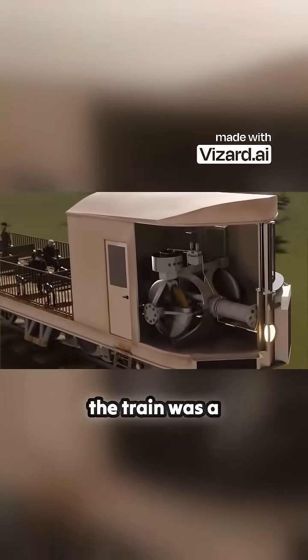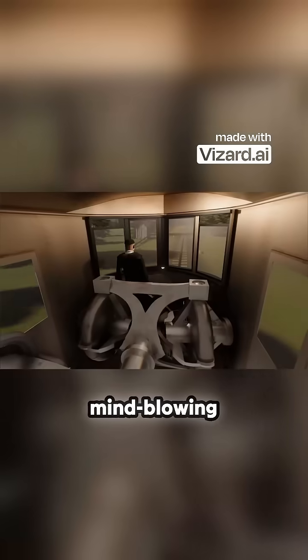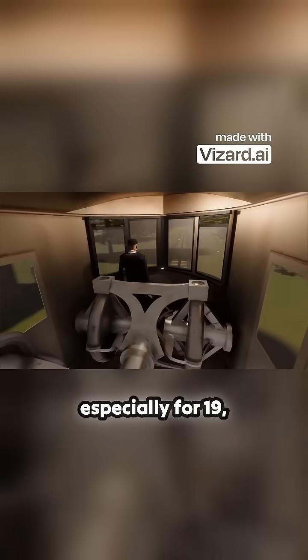At the heart of the train was a gyroscope that could correct the train's tilt before the passengers even noticed. This was a mind-blowing piece of engineering, especially for 1910.